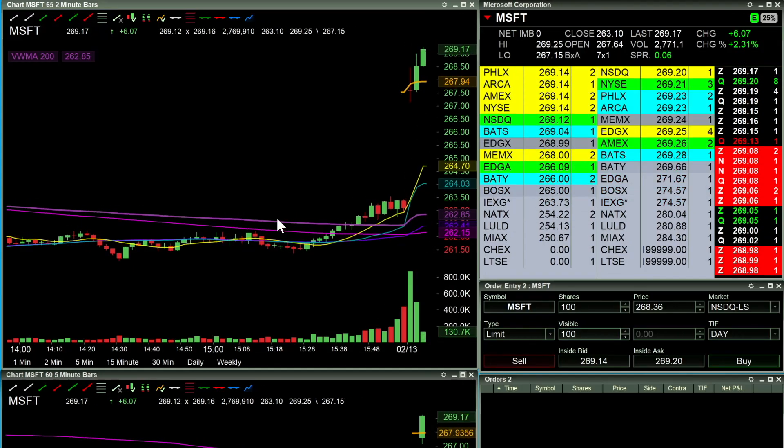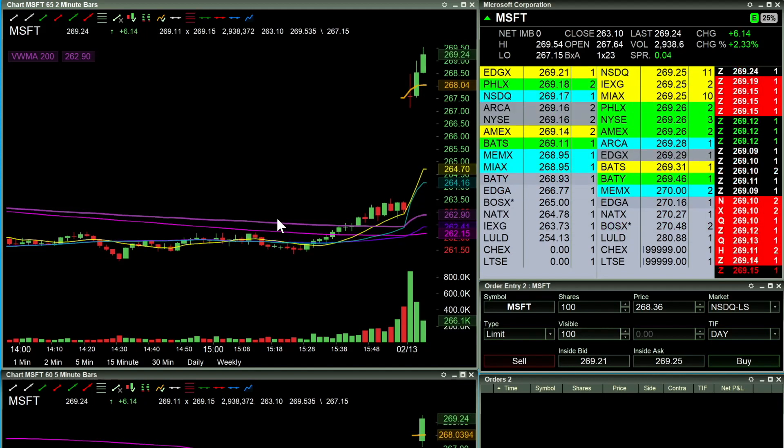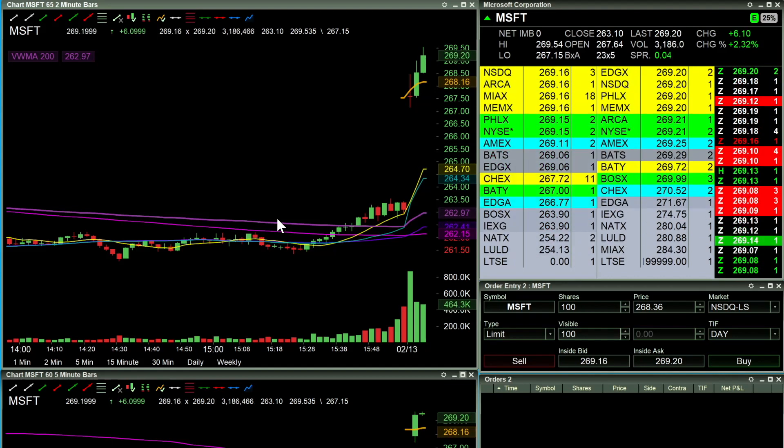All right, what's going on everybody, Physio Trader here. Going to be taking a look at a couple of live trades that I took today. We've got the recording set up at eight times speed.